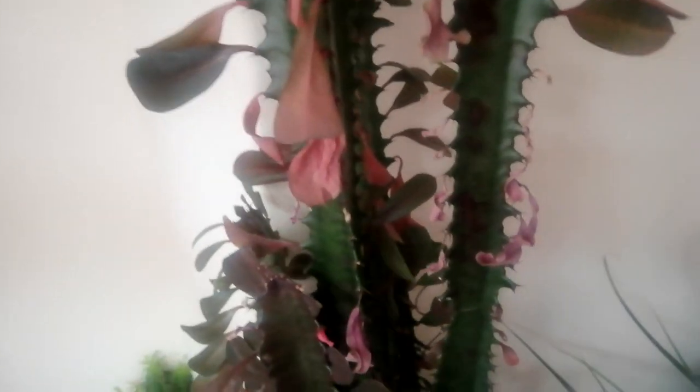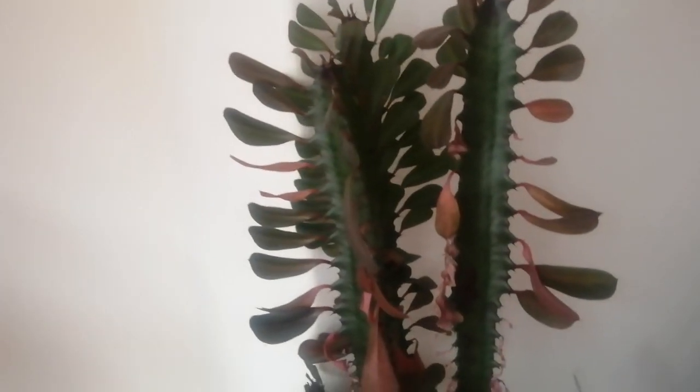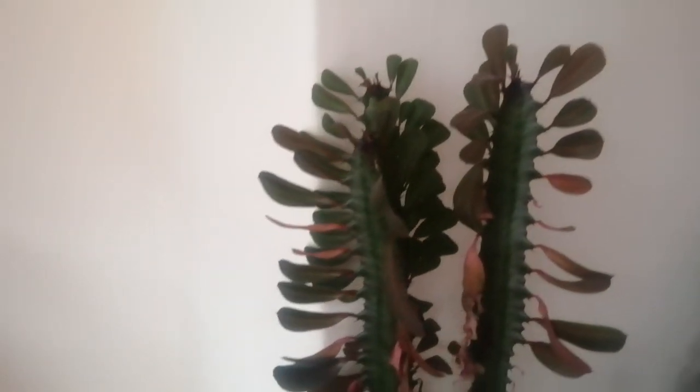This is Euphorbia trigona, again a very common plant in collections, and in Africa it's grown in cultivation as a small tree. My plant is, as you can see, probably about five feet tall, and it needs to be held up with raffia, otherwise it would just fall over under its own weight. But again, this plant has no origin in the wild. No one knows where it originally came from, and I don't know how many plants there are like this that have no origin, but it's very interesting.